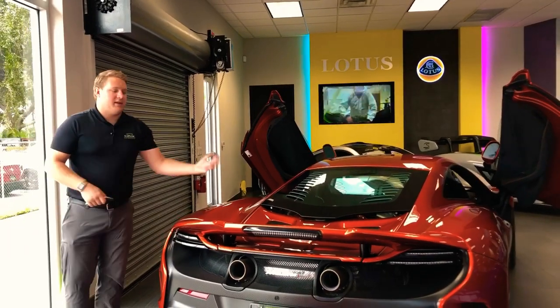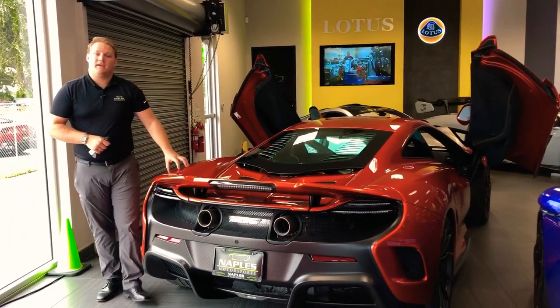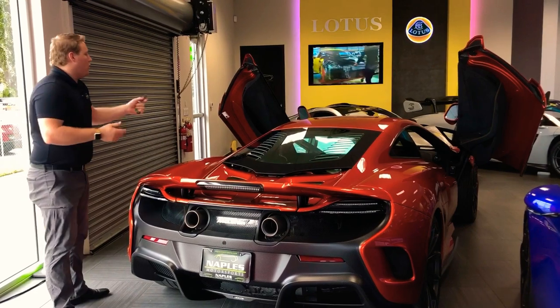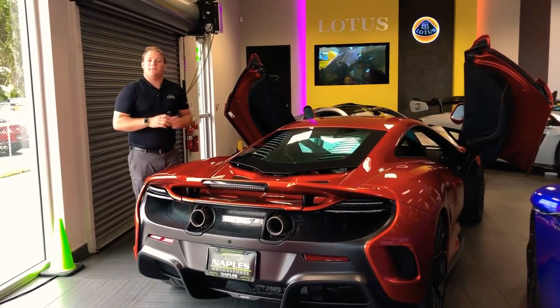Overall this car is definitely designed for the track — definitely a fun toy. If you are interested in something like this, give us a call and set up an appointment to look at this specific car at 239-430-5655. Or come on in and check this color and interior out in person — you won't be disappointed.